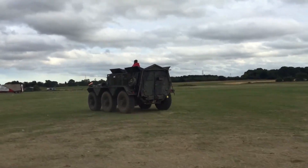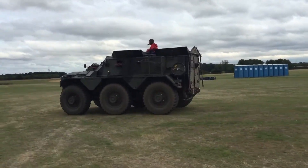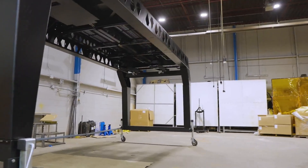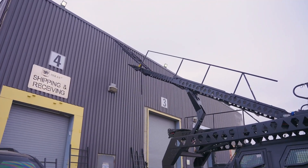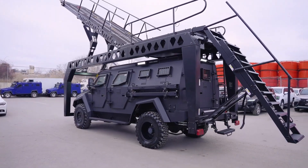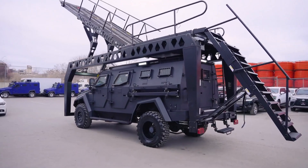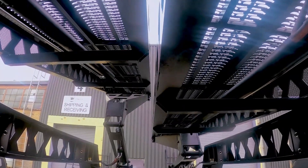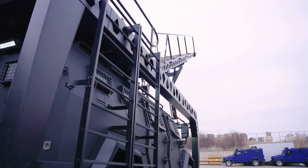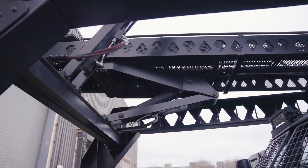Its enduring presence in various armed forces showcases its adaptability and effectiveness in modern defense scenarios. Designed for rapid assault operations, this specialized vehicle is equipped with a foldable ramp that enables swift access to buildings and ships. Powered by a robust 330-horsepower diesel engine, it delivers impressive performance while accommodating up to 10 personnel.